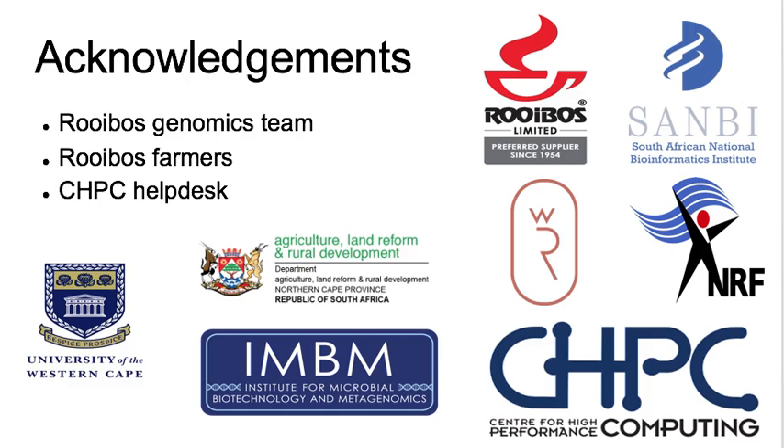We would like to thank the rooibos genomics team, rooibos farmers, the CHPC helpdesk, and all displayed companies and institutions for their support. Thank you.